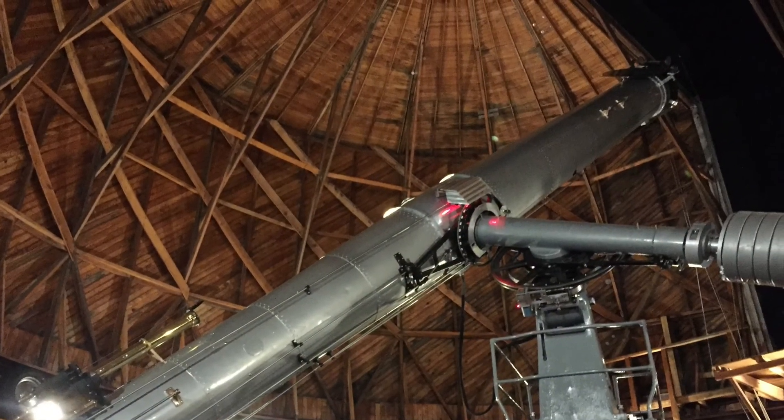Good morning everyone, Kevin here from Focus Astronomy. We're getting ready to head up to Happy Jack, Arizona — about two and a half hours northeast of Phoenix. The whole reason we're going up there today is to check out the Discovery Channel Telescope. We have a private tour lined up, and we're going to take you along with us.